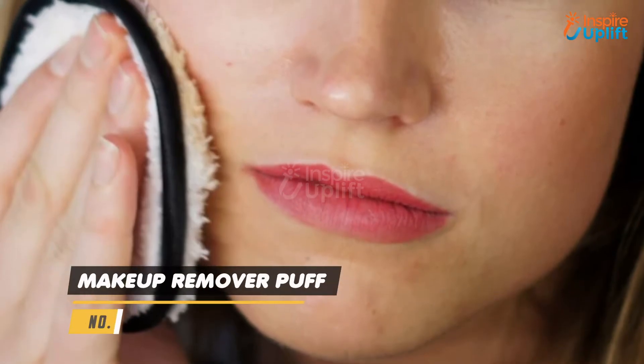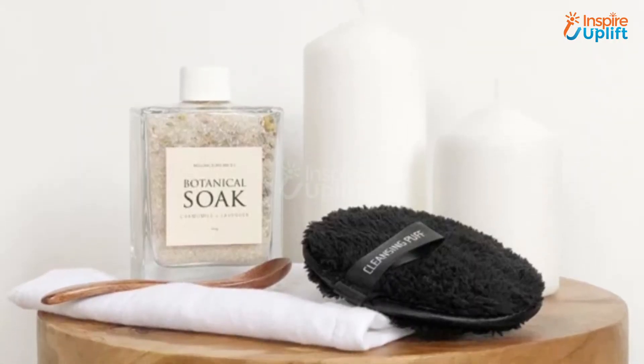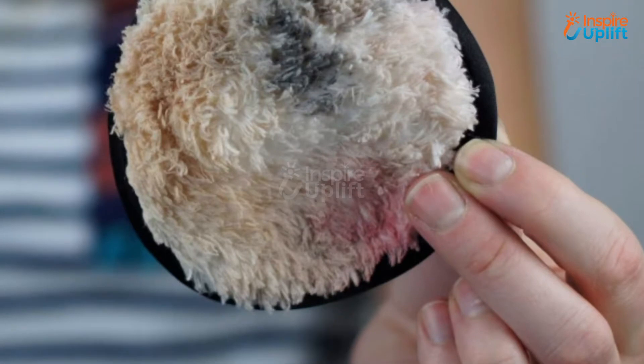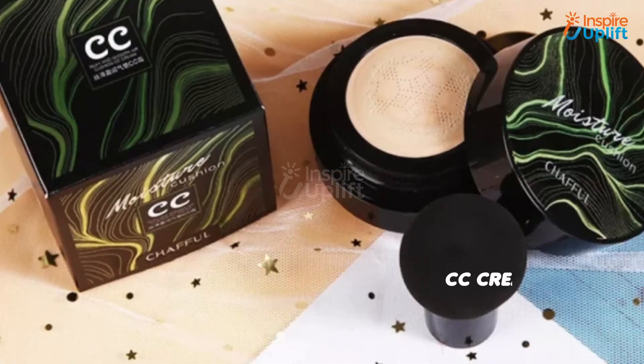At number 8 we have Makeup Remover Puff. One of the best things about this product is it will remove makeup in less than a minute. No need to rub or scrub — simply wet your magic makeup remover puff and gently wipe off makeup.